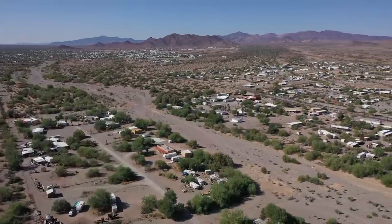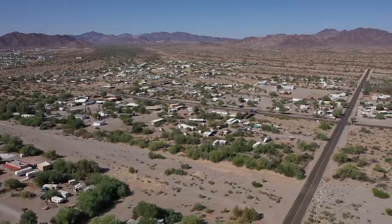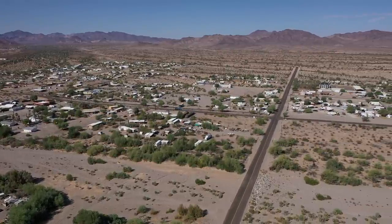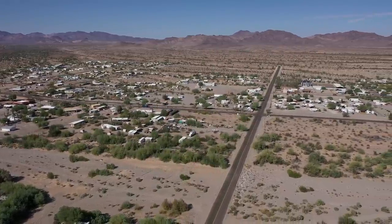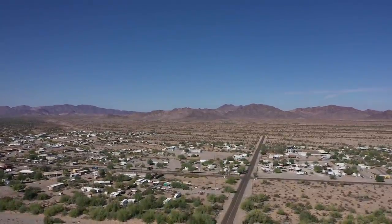And we're only getting started — we've got a bunch more to go, more parks. This is your aerial RV park guide for Quartzsite by Rusty RV TV.